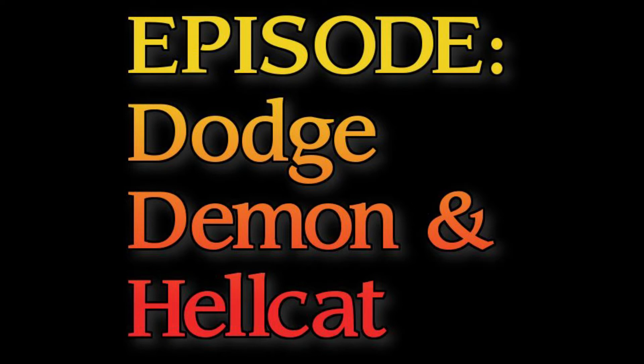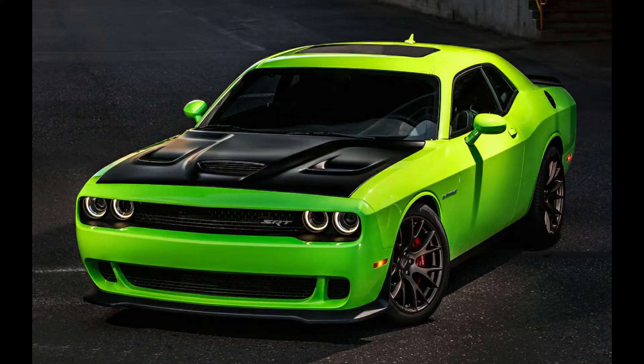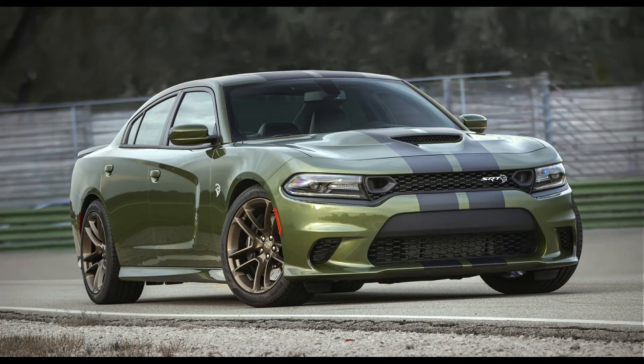We've got a lot of American supercars coming like the C8 Corvette, but we don't have a lot of those in diecast yet. Today we're going to focus on the Dodge Demon and Hellcat. There are basically two Hellcats: one is a four-door Dodge Charger, and one is a two-door Dodge Challenger. The Demon is exclusively in the Challenger family.